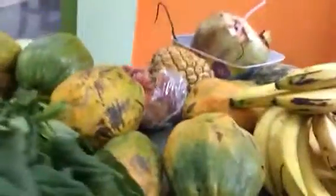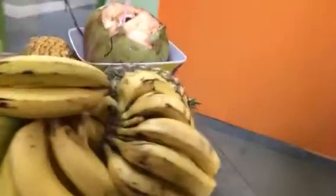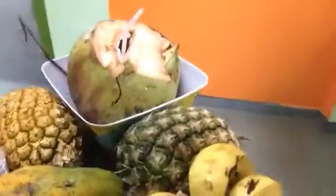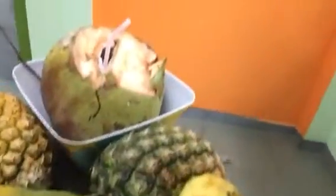Some more of those papayas, some bananas, and I found some pineapples today. Oh, that's my coconut — some pineapples and some rambutans.